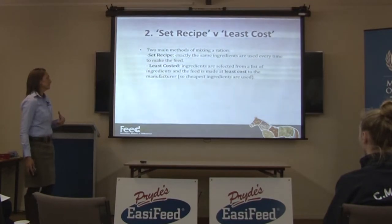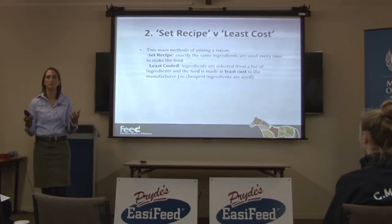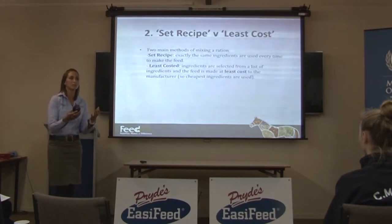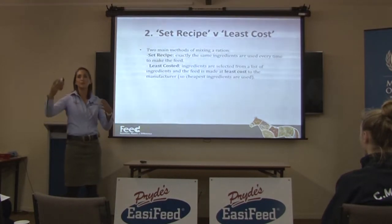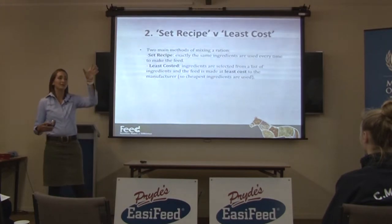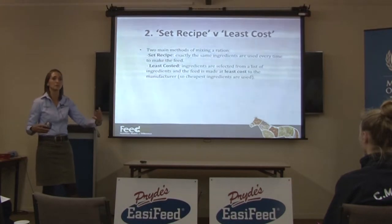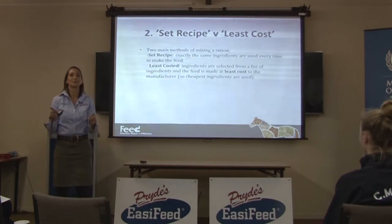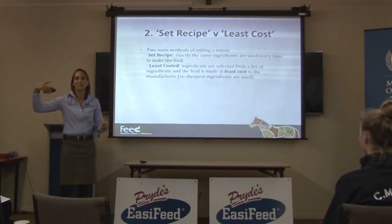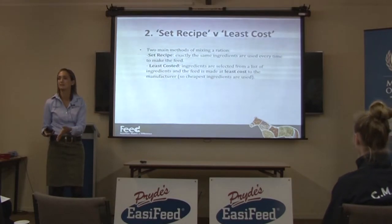With least-costed feeds, you have a specification for the feed — say it was a performance horse feed that needed 14 megajoules of energy, 13% protein, 7 grams per kilogram of calcium, and 4.5 grams per kilogram of phosphorus. You put all these specifications into software, then tell it what feed ingredients are available — wheat, meal mix, corn, barley, cottonseed meal, soybean meal — and put in all the prices. Then you tell the software: give me these specifications, but do it at the least cost, using the cheapest ingredients to make that feed.